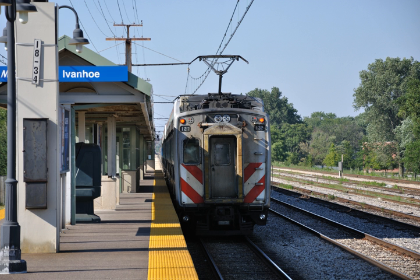Per a longstanding non-compete agreement, South Shore trains stopping at stations shared with the Electric District only stop to pick up passengers eastbound and discharge them westbound. It is the only Metra line with significant off-peak and Saturday service.